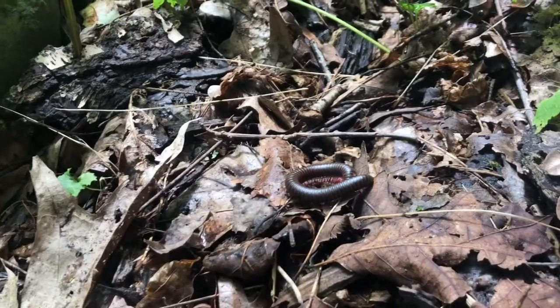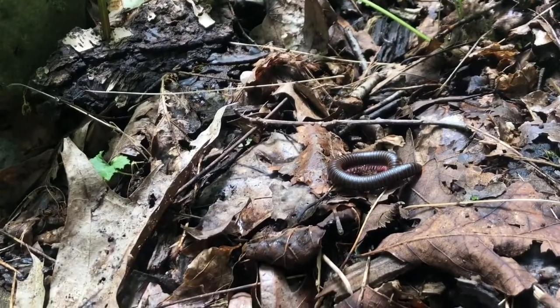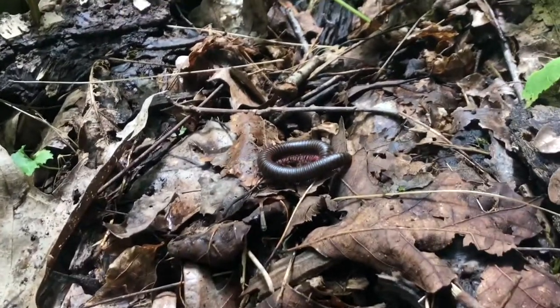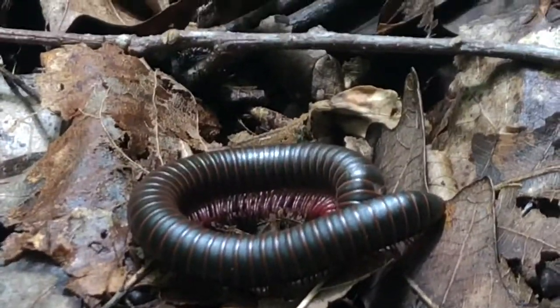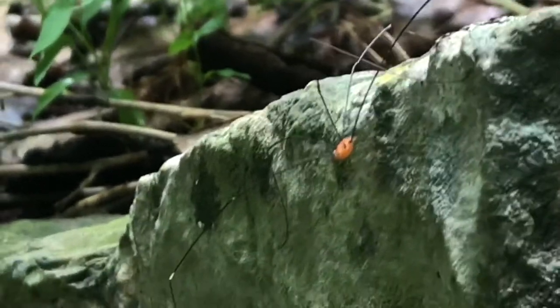I'm not sure if you're into creepy crawlies, but I believe life of all shapes and sizes plays an important part of our ecosystems here on our planet. I've got a large millipede on the forest floor in front of me — I'll give you a closer look. Some interesting colors on this individual, and just off to the side we've got a harvestman, or what you may know as a daddy longlegs, also hanging out.